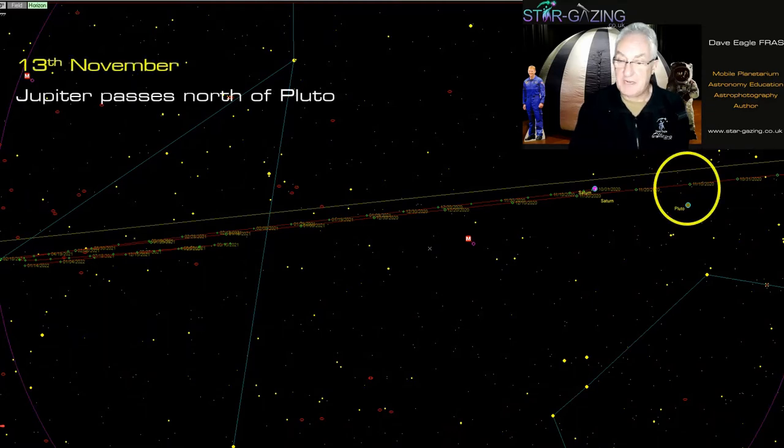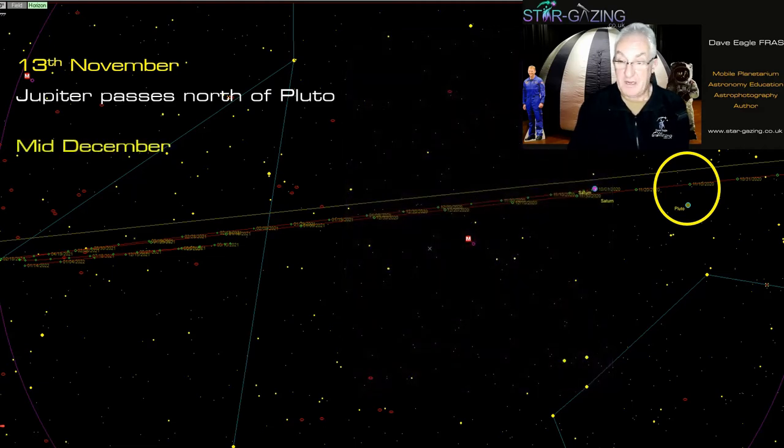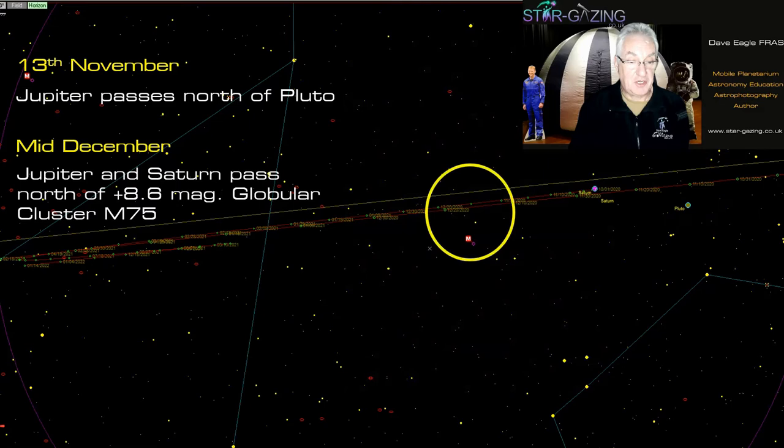On November 13th, Jupiter passes north of Pluto — a real challenge since Pluto is about 14th magnitude and very faint. Here's where Pluto will be south of Jupiter along with the four Galilean satellites. In mid-December, Jupiter and Saturn will both pass north of globular cluster Messier 75 — something to look out for next month.